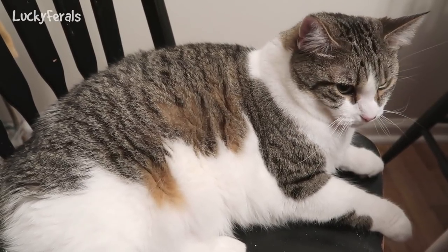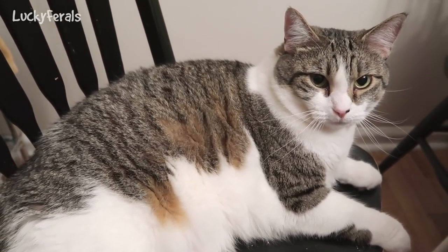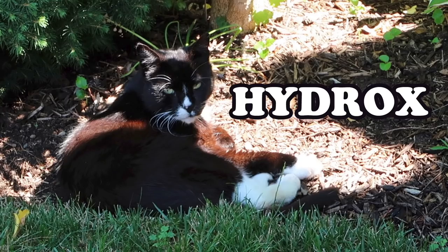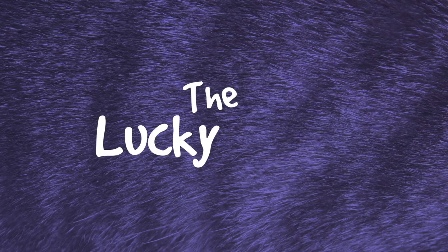Stella, you want to eat? Want to eat? See, Stella knows that word. Stella, Splash, Simba, Hydrox, and Boo — the Lucky Ferals.